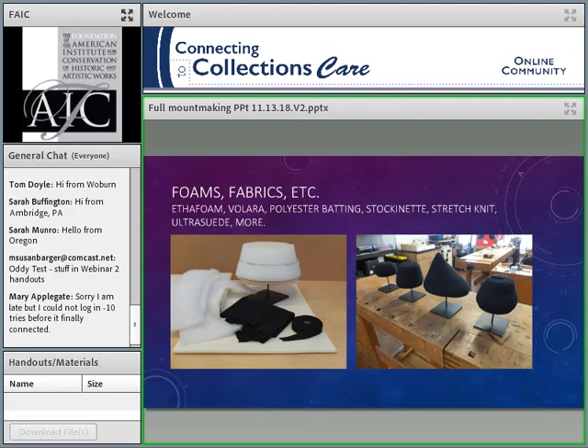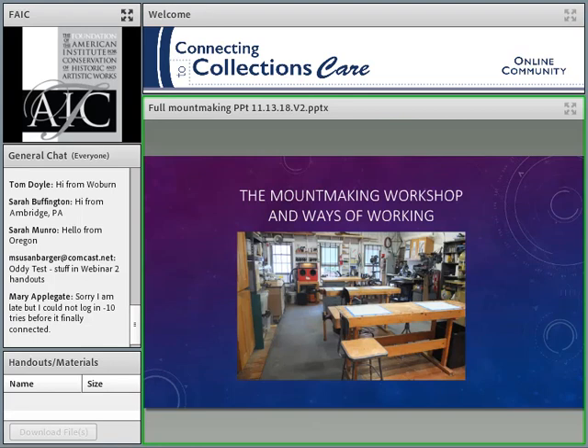We use lots of foams and fabrics: Ethafoam, Volara, polyester batting. Stockinette is really useful for covering things. Stretch knits are great for covering hat mounts — should be washed first. Ultrasuede — I just love how Ultrasuede works. So there's a whole range of things that we use.